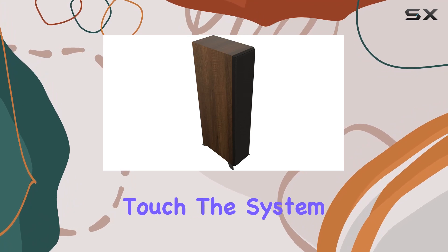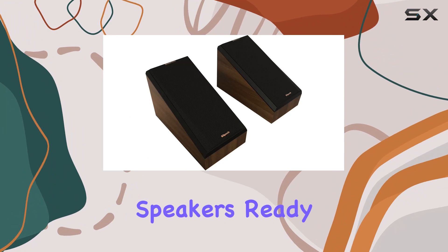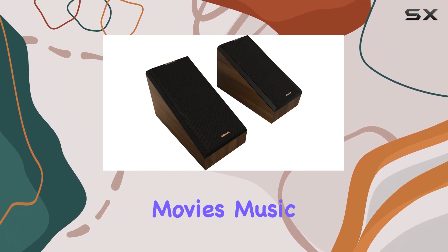For an immersive touch, the system includes a pair of RP500SA2 Dolby Atmos surround sound speakers, ready to elevate your movies, music, and games.